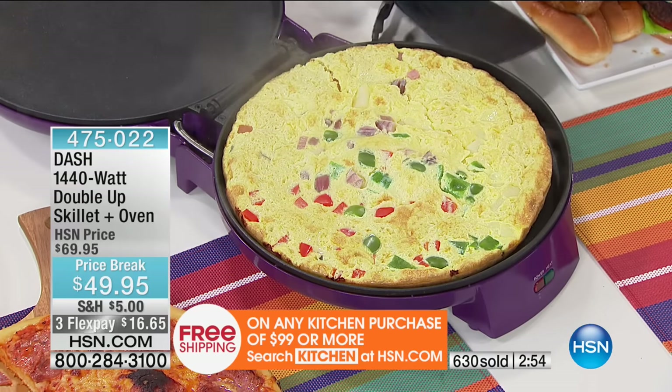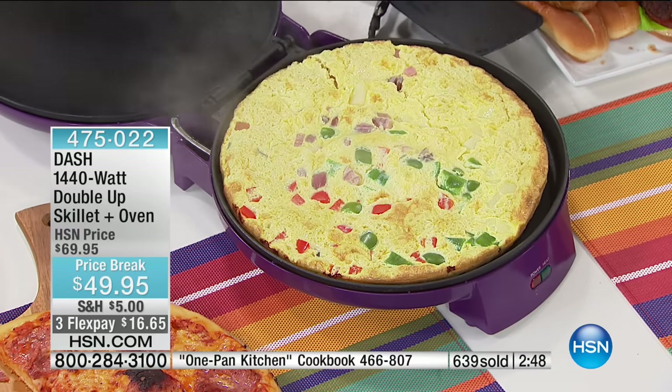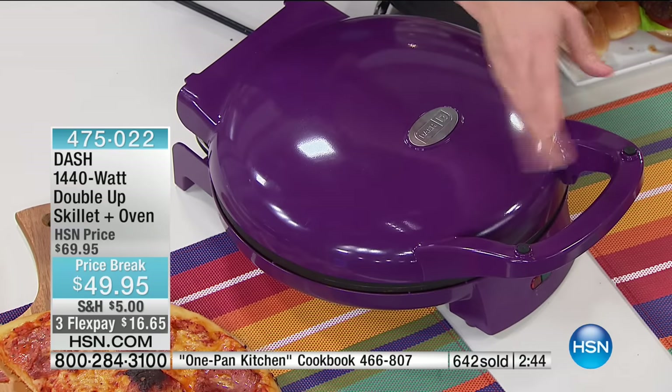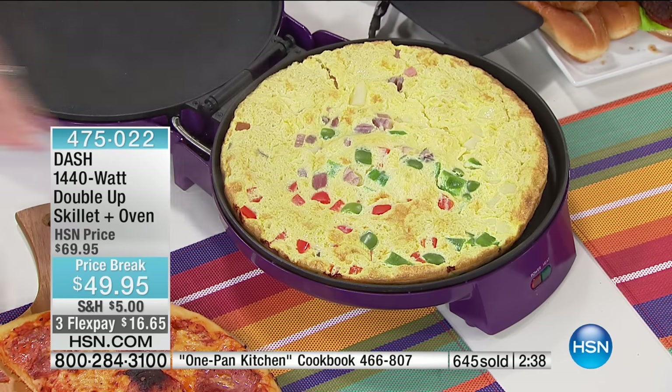And you've done it hands-free. If you were going to do that on a fry pan, you'd need some way to cover the top and you'd have to babysit it and keep checking. But because you can close the lid and use this as your oven, not just your double skillet, you don't even have to check on it — it's going to give you those results every single time.